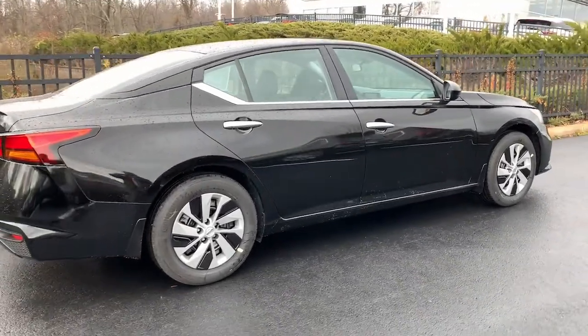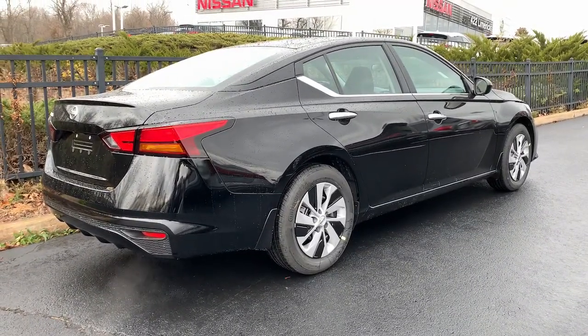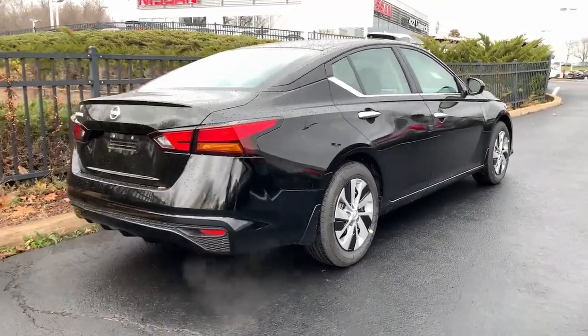Stability control, traction control, intermittent wipers, pass-through rear seat. Sacrifice nothing. This Altima has it all.